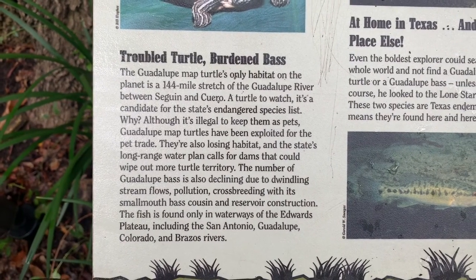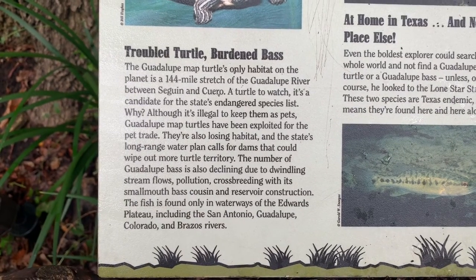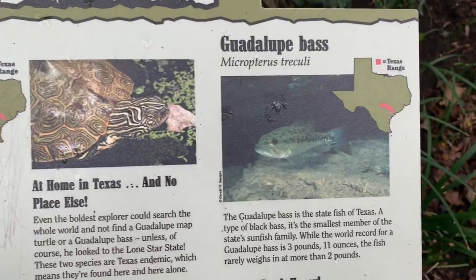The number of Guadalupe bass is also declining due to dwindling stream flows, pollution, and crossbreeding with the smallmouth bass, its cousin. There's the Guadalupe bass.